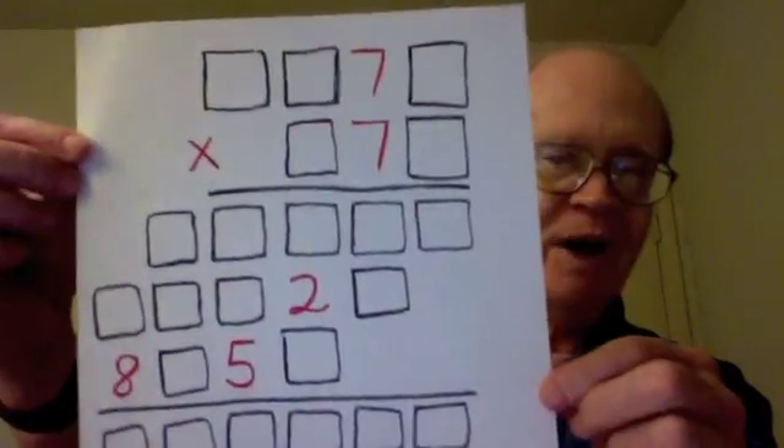Hello, I'm Edward Tartt, math teacher. I have a math challenge for you with prizes available. You will need paper and pencil and you will probably need to pause the video to copy what I'm about to show you. This is a mysterious multiplication problem.